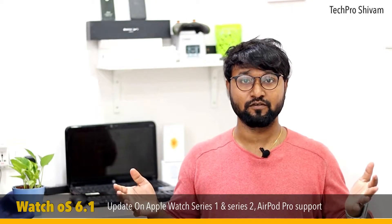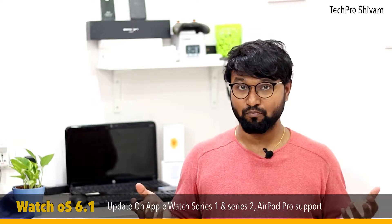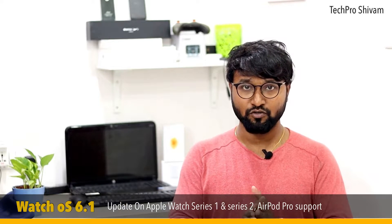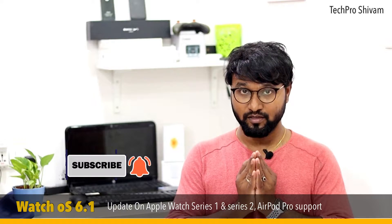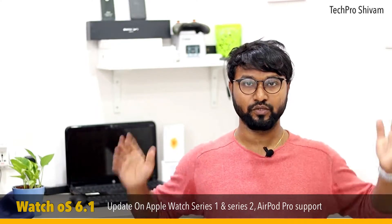Hey, what's up — this is Shivam and welcome to the Tech Pro Shivam channel, bringing you a lot of tech reviews, unboxing videos, iPhone, Android, streaming devices, tips and tricks. I also do a lot of jailbreaking videos. If you are new to my channel, don't forget to subscribe and press that bell icon to get notified every time I post an interesting video like this one. So let's get into today's video.